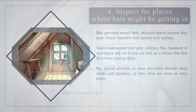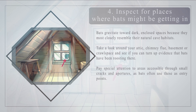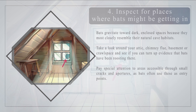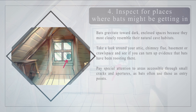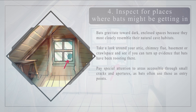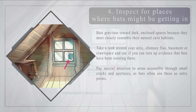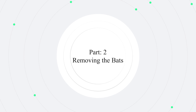Number four — inspect for places where bats might be getting in. Bats gravitate toward dark, enclosed spaces because they most closely resemble their natural cave habitats. Check your attic, chimney flue, basement, or crawl space for evidence of roosting. Pay special attention to small cracks and openings, as bats are capable of squeezing into spaces as narrow as three-eighths of an inch. Watch bats as they come and go at night to see which entrances they are using.